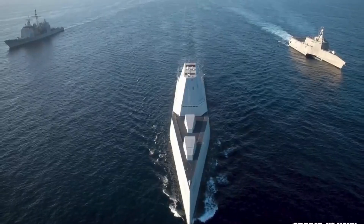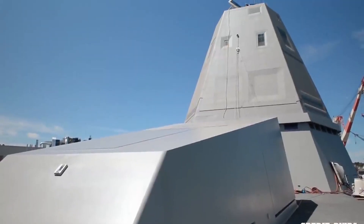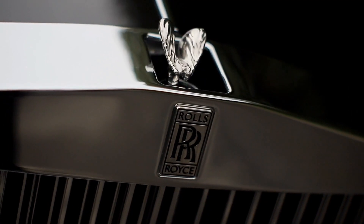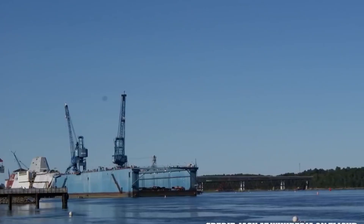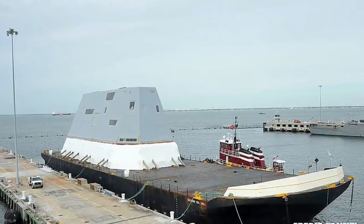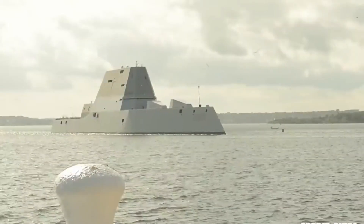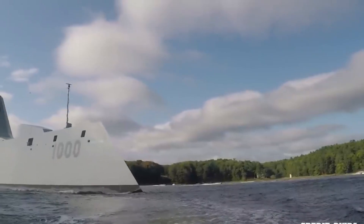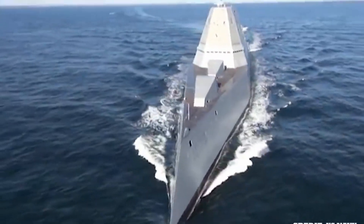Despite its impressive features, with a length of 600 feet it is the largest destroyer in the world and can accommodate up to 158 crew members. Powered by Rolls-Royce MT30 gas turbines and R-4500 turbine generators, the Zumwalt produces about 78 megawatts of power — equivalent to a nuclear-powered aircraft carrier. It boasts a knife-like bow that makes it more stable in heavy seas. The Zumwalt program has cost the Navy a whopping $22.4 billion in research and development, and the ship's construction required a $40 million facility.